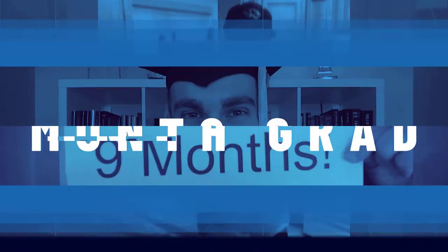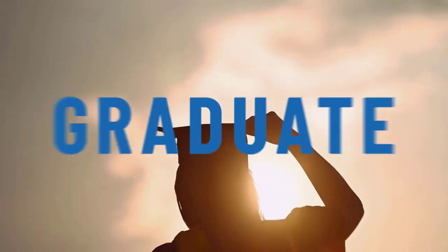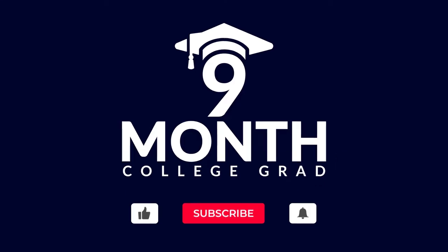I'm Ryan Swate, and I used to be a two-time college dropout making just 12 bucks an hour. Then I learned how to hack college and earned an entire bachelor's degree in nine months flat. Subscribe to my channel and I'll show you how.